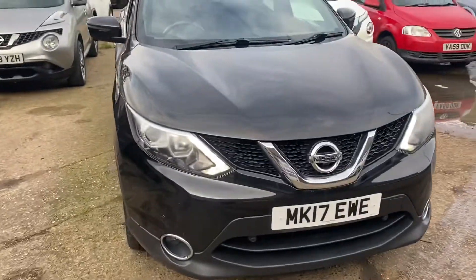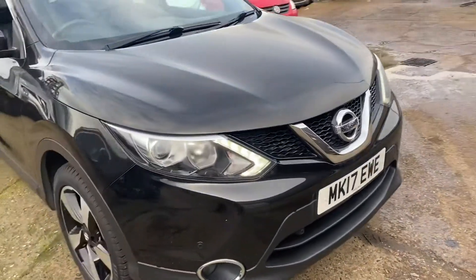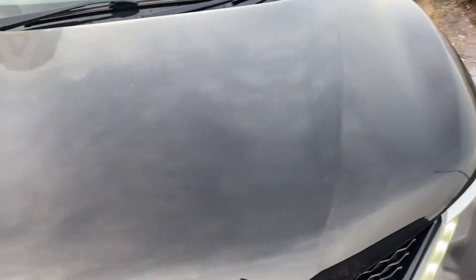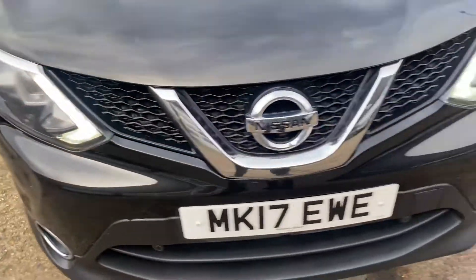I'm just going to run around the car so you can see the overall condition. The nice thing is with the car itself, there are no stone chips on the bonnet, which, I'll be honest with you, is really, really good.